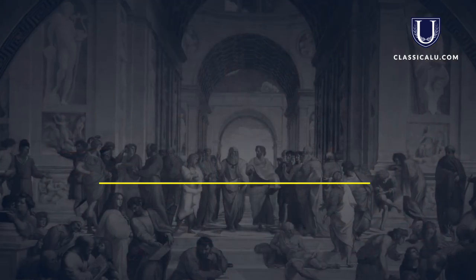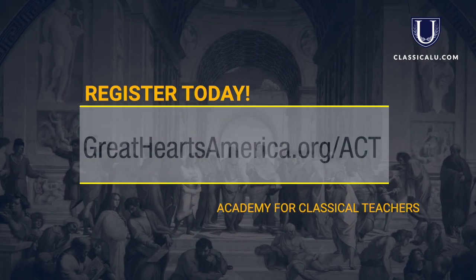You might have heard the phrase docendo discimus — it's a Latin phrase that means by teaching, we learn. I hope you'll take a look at this course called Essential Latin featuring Karen Moore, and have her teach you that you might teach others and continue to deepen your own classical education. Have a look.